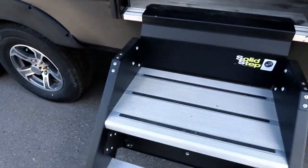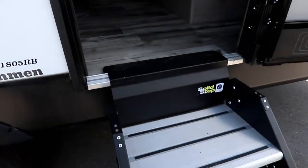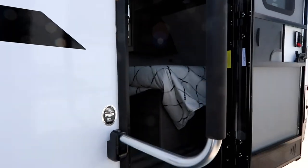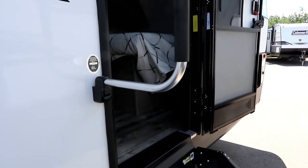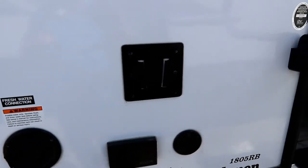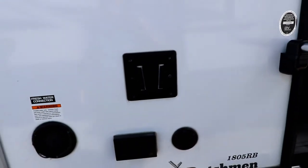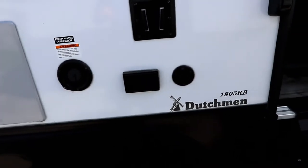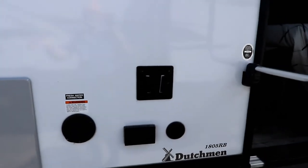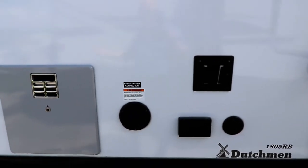It has the Lippert solid step, which is a great step — nice and sturdy for going in and out — and is equipped with a large grab handle, so if you have any knee issues it helps you get in and out. Something I did like is that it has an outside TV bracket as well as the hookups, so we should be able to pull our inside TV out, bring it outside, and sit under the stars and watch a movie or a game.